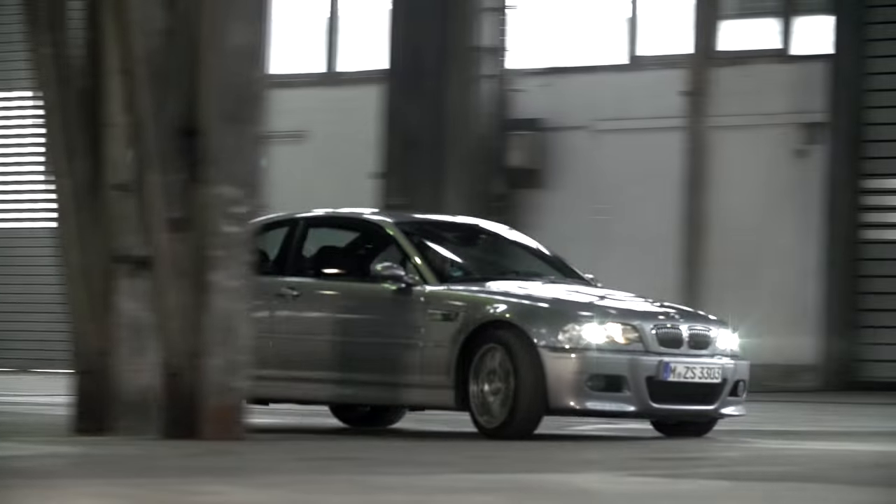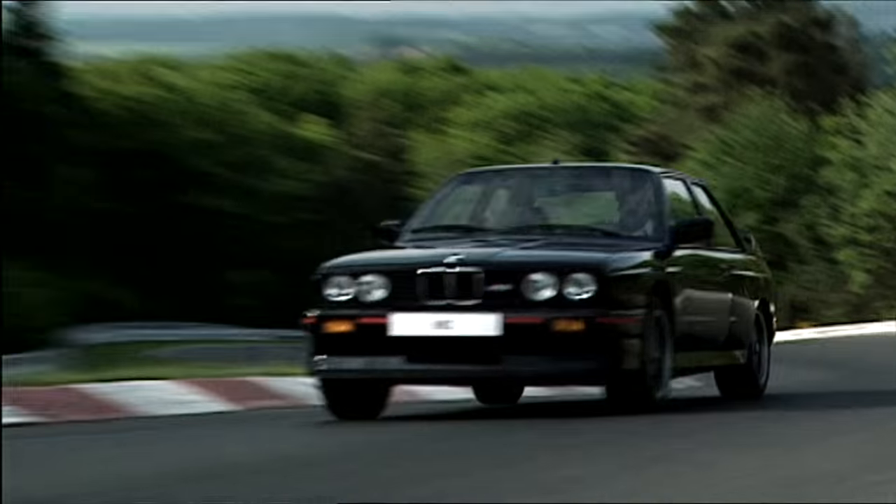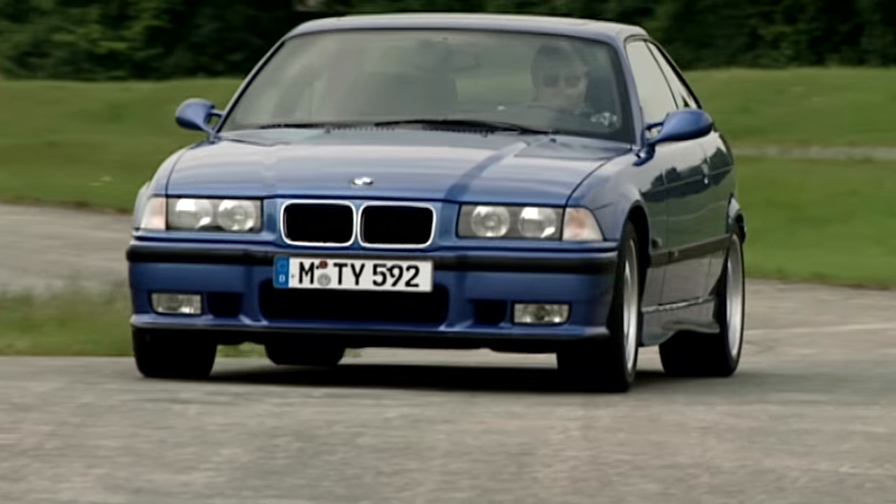With the E46 M3, we continued the tradition of our predecessors — starting with the E30 M3, which was driving fun in its purest form, to the E36 M3, which was more of an understatement M3, returning to a purest sports car.